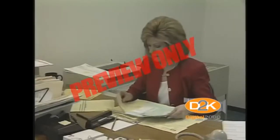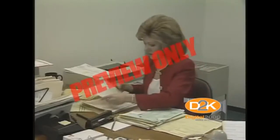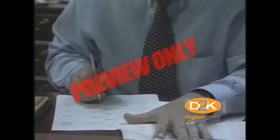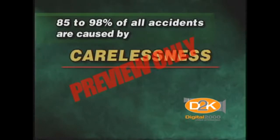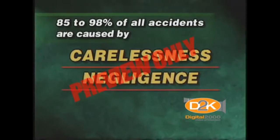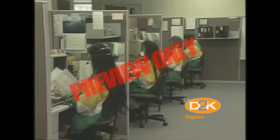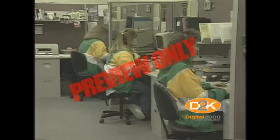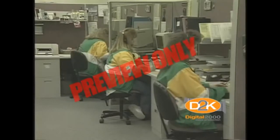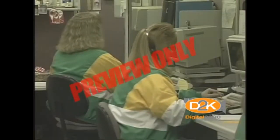Insurance companies, businesses, and other agencies began compiling statistics and analysis of accidents years and years ago. The results of hundreds of thousands of investigations reveal that 85 to 98 percent of all accidents are caused in whole or in part by employee carelessness, negligence, or violating safety rules. This doesn't mean employees intentionally hurt themselves or are irresponsible. Quite often it's the loyal, hard-working, dedicated employee who gets busy, tries to take a shortcut, or just isn't thinking about safety, and causes an accident.